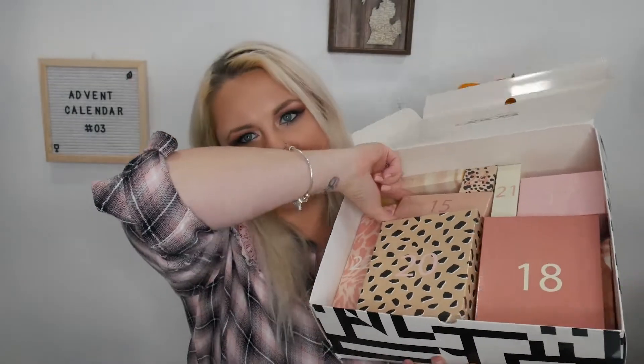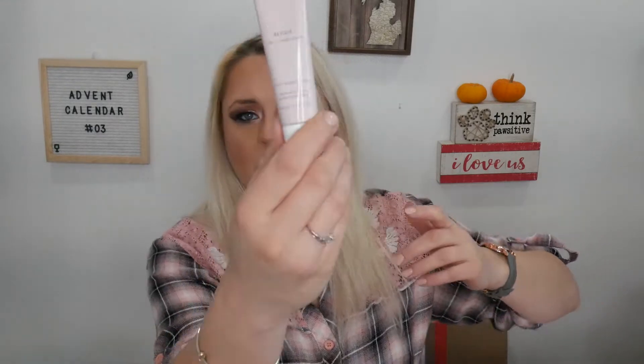Day number fifteen is a Three-in-One Repair Conditioner from We Are Paradox — 90% plastic free, 99% natural, vegan and cruelty free. It's got a safety seal you have to poke. It smells very floral, a lot like roses — not my favorite smell, but hopefully it works well. You can use it as a normal rinse-out conditioner or as a leave-in conditioner. Never heard of this brand but excited to try it.